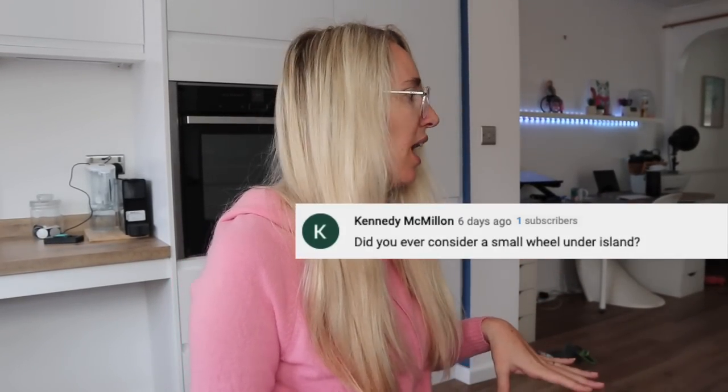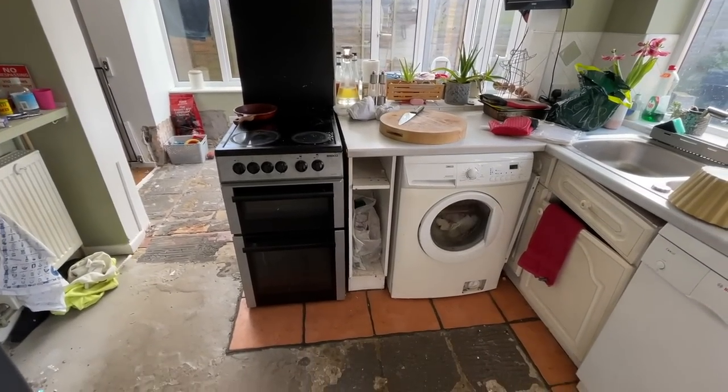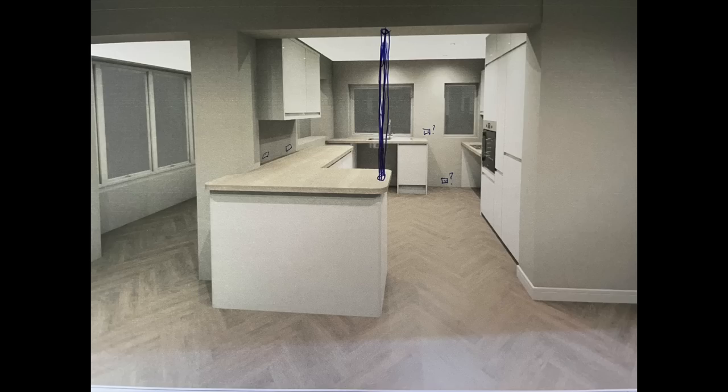We considered having an island where I could roll under it and make it accessible. But with the structure of the house, it wouldn't have worked. To knock that area out, it would have been the original back of the house and wouldn't have been structurally sound — we'd probably have had to put an RSJ in, which would have been a lot of work, time, mess, and money.